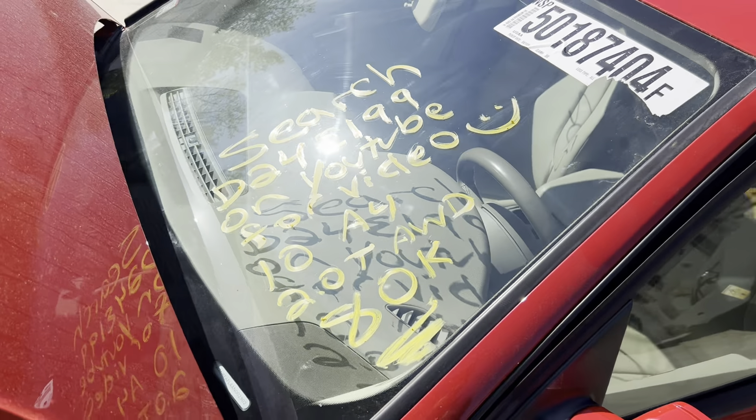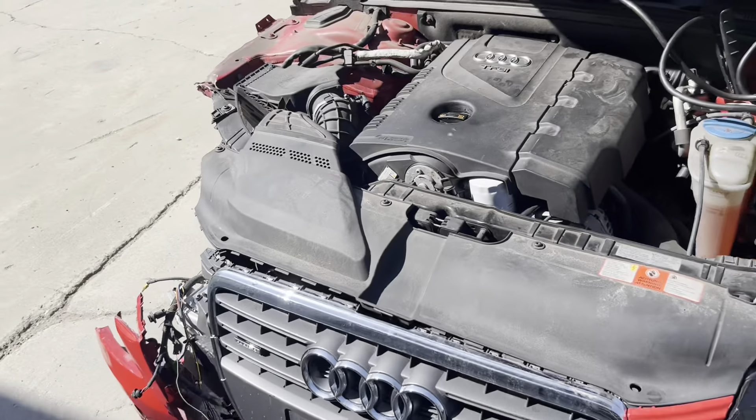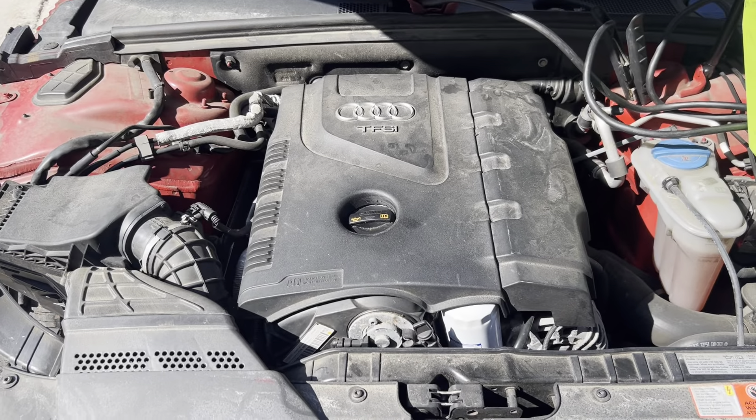Dings Auto Parts test video for stock number D24E199. 2010 Audi A4, 2.0 liter turbo, all-wheel drive, with 80,000 miles.